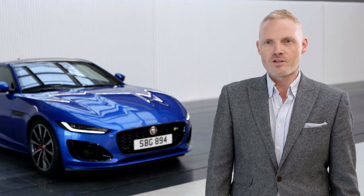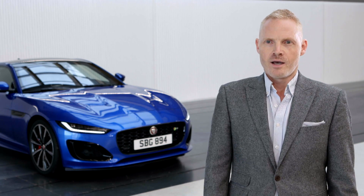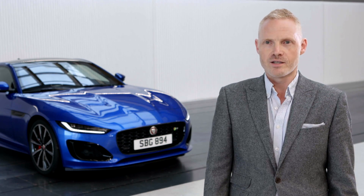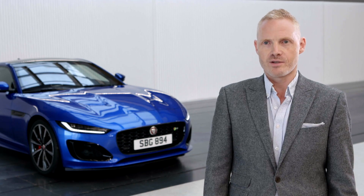On the new F-Type, we've had the opportunity to completely change the whole front end of the car from the A-pillar forward. It's got a new bonnet, all new bumpers, new wheels, fenders, and we've got new rear ends with the new signature lamps at the rear as well.